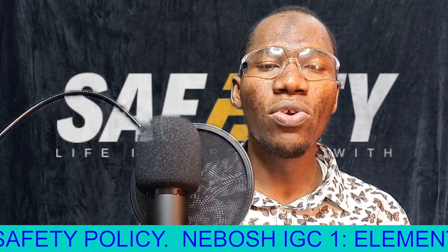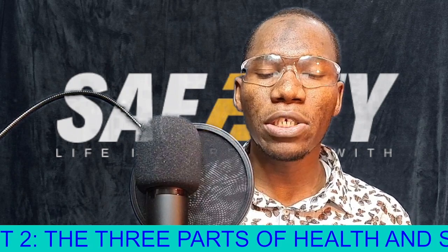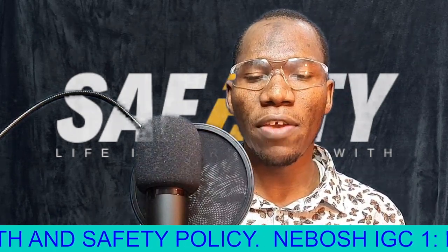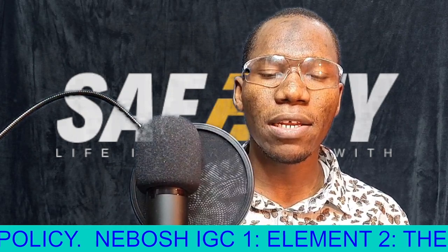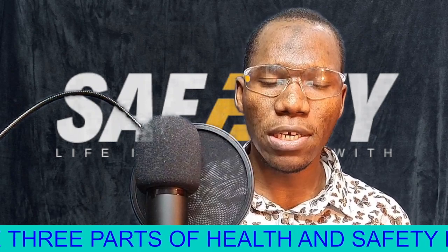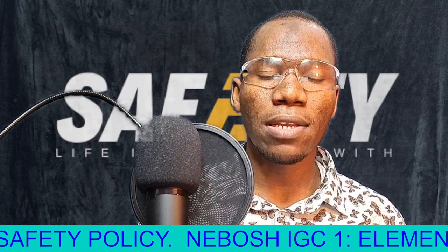Number three: do not use the lift or elevator, as it may automatically shut down. Most elevators are set so that if there is any fire alarm, the elevators always shut down and come to stay stationary at the ground floor.